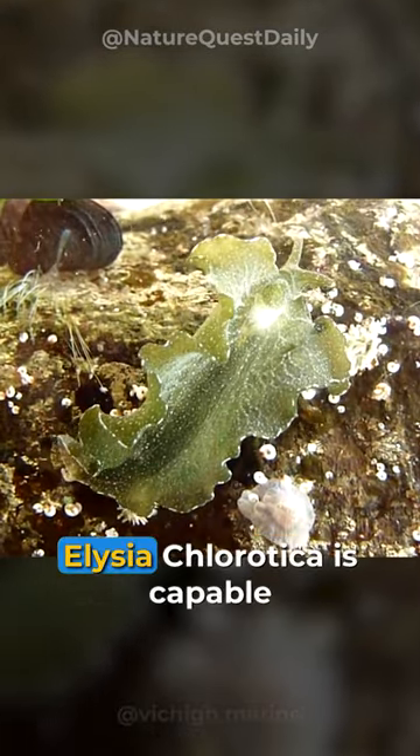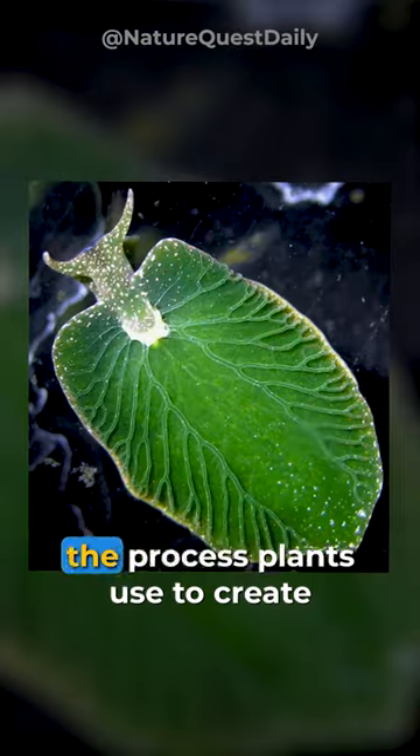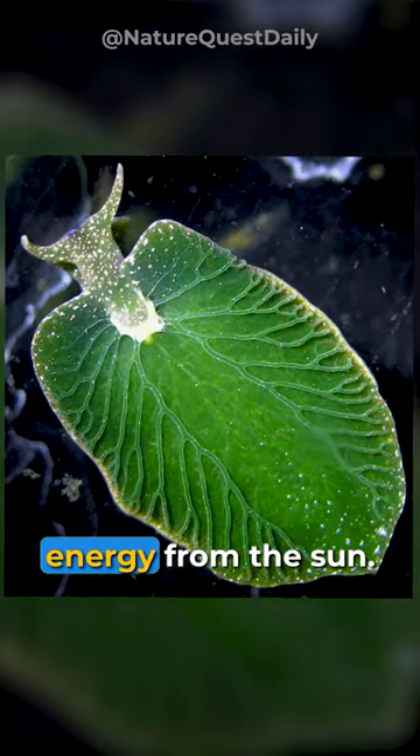Remarkably, Elysia chlorotica is capable of photosynthesis, the process plants use to create energy from the sun.